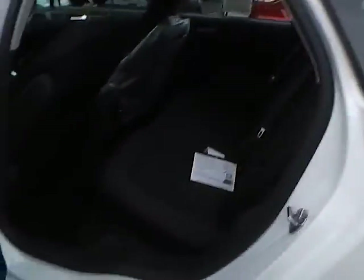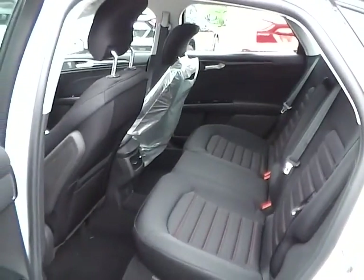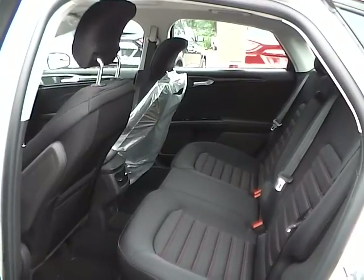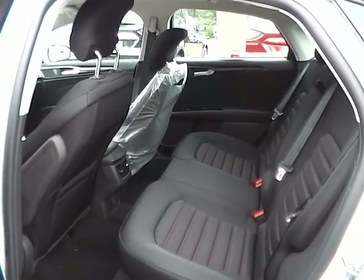So let's take a look at the back seat. Charcoal cloth seating as well, with plenty of leg room and plenty of head room. If you have any questions, give us a call at Bob Gillingham Ford or check us out online at BobGillinghamFord.com.